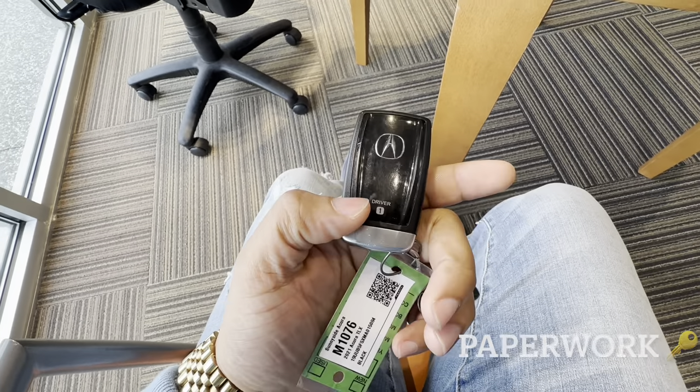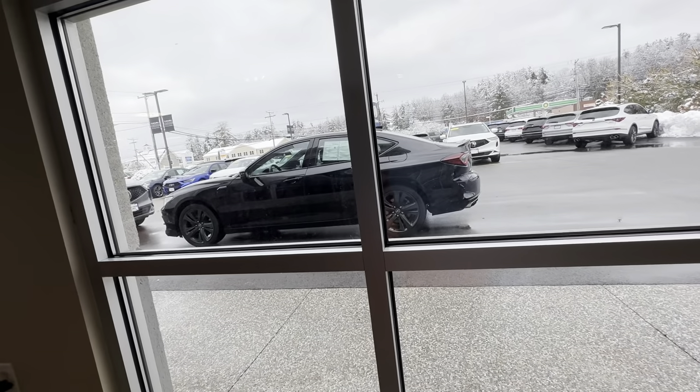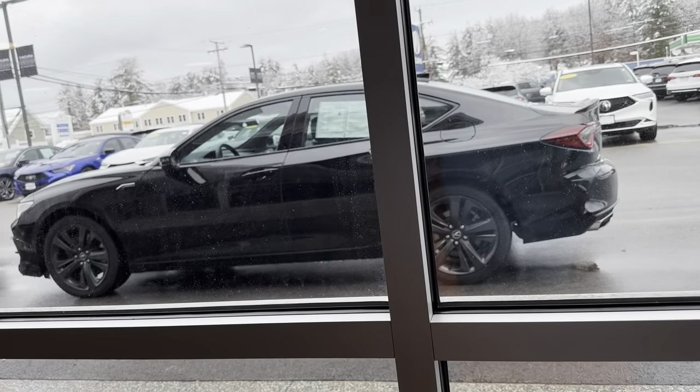Here we have the key — that's how it looks. This is my dream car. I'm just waiting for the salesman to finish all the paperwork. Here we go.